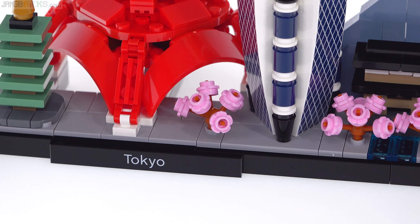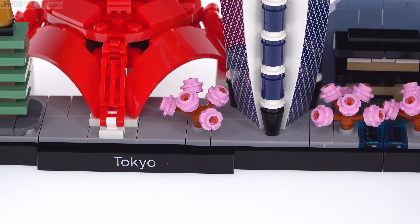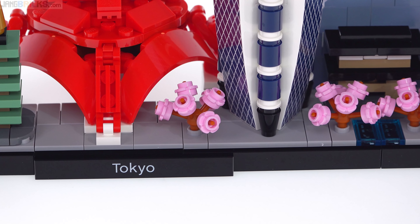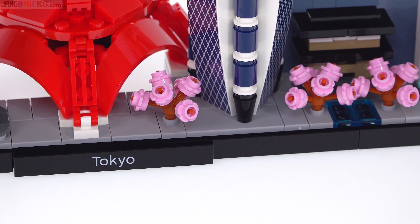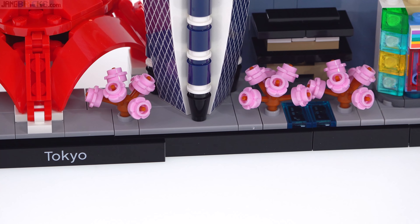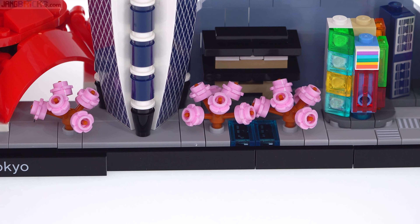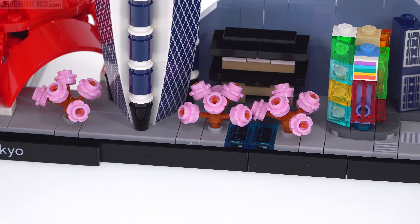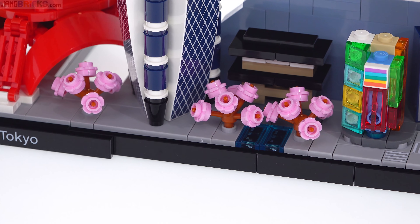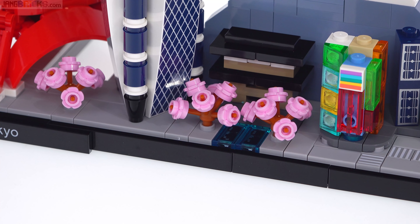Down here you get the cherry blossom trees, and forgive me if it takes multiple tries to get the full name of the park this represents — it's Chidori-ga-fuchi, a preserve area that has these trees, and it's beautiful.